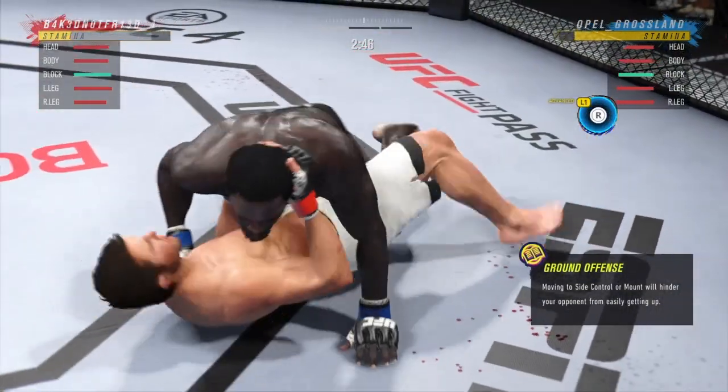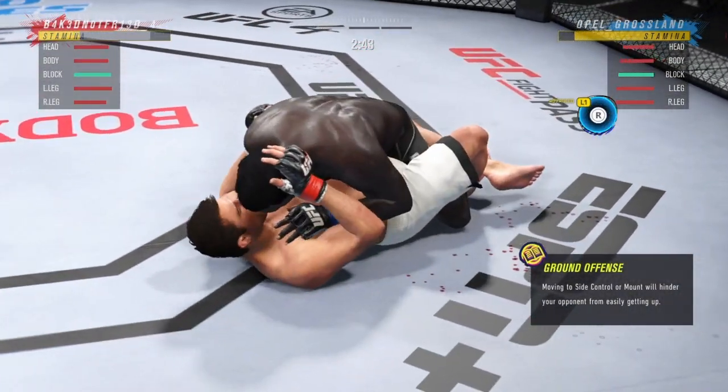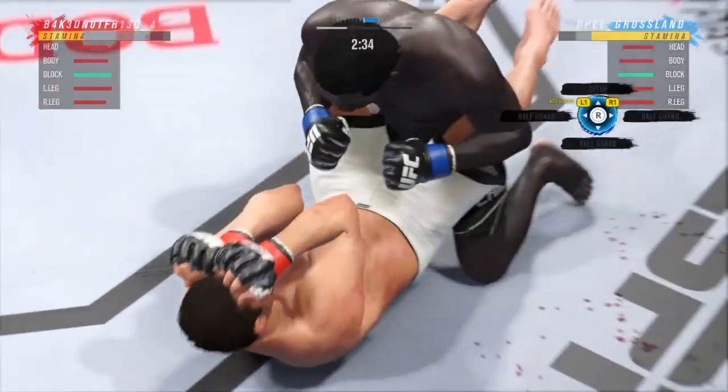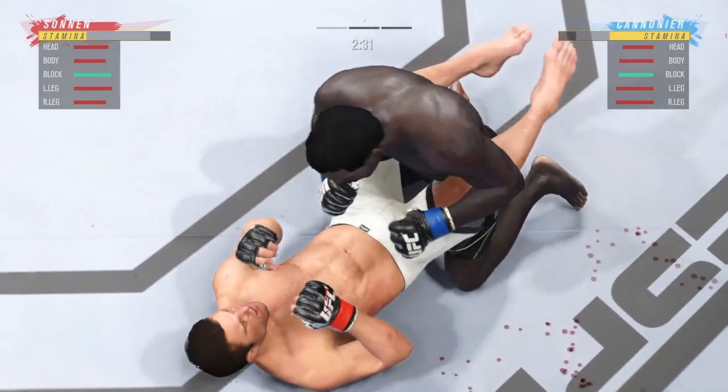He's got side control here, DC. You know he's got a lot of different submissions in his arsenal once this fight gets to the ground. He's hanging out inside the closed guard of his opponent here — you gotta be careful.